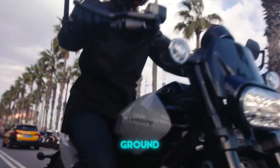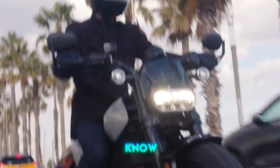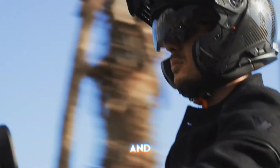Hey there, it's Alvin from Green Ground, your go-to place for the latest in movies, TV series, and tech. Today, we're diving deep into the world of electric motorcycles, and trust me, this is a ride you won't want to miss. There's something about the hum of an electric motor that's just electrifying. Gone are the days when electric vehicles were just a niche market. They're here, they're powerful, and they're reshaping the way we think about transportation.